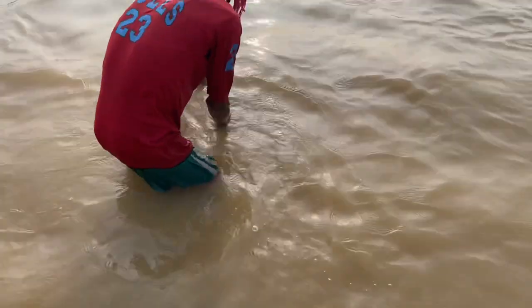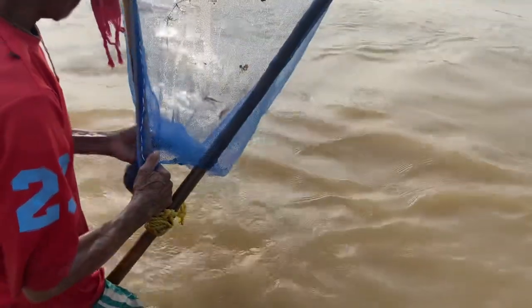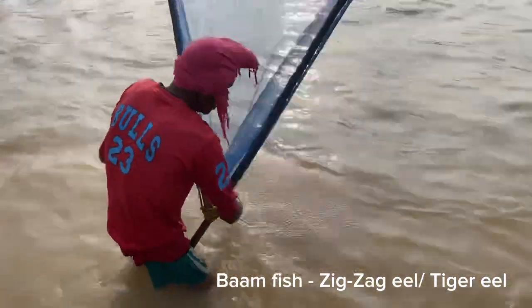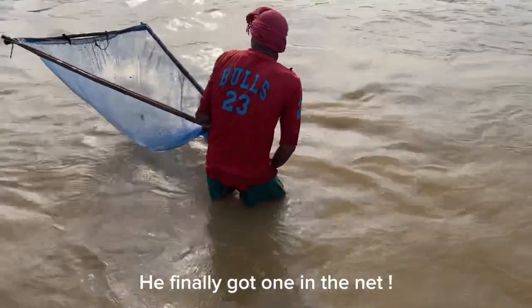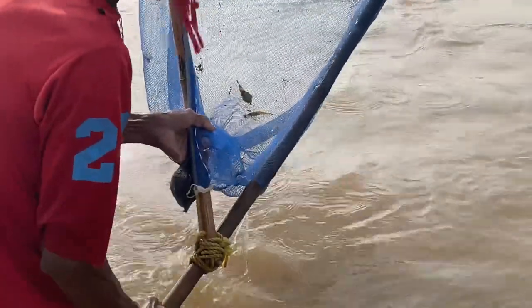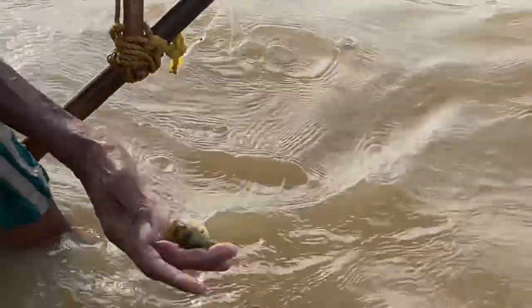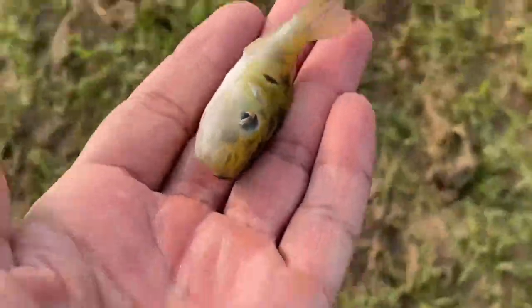I've told this fisherman to catch some puffer fish for us, hopefully he finds a few. These are called 'bomb fish' in Hindi — I'll give you the English name on the screen. Here we go, one more puffer fish, and another one right here. Let's take these and go to our plastic bags. We have to hurry because these puffer fish do bite!